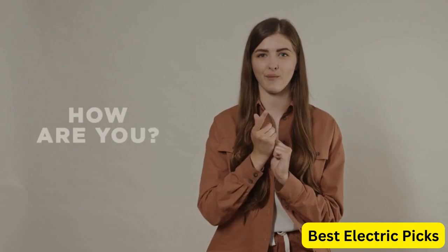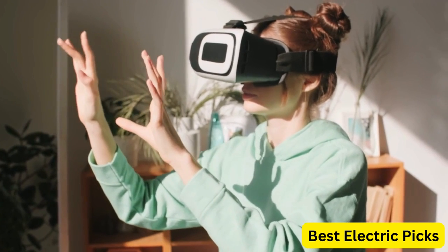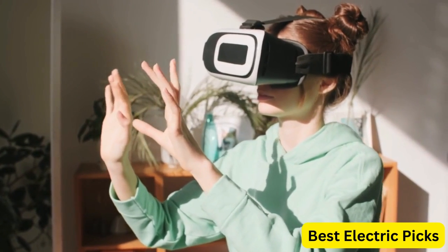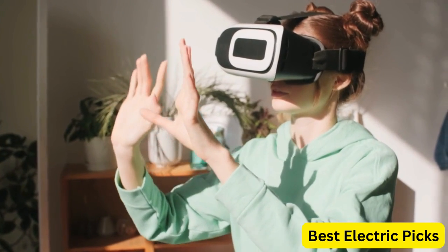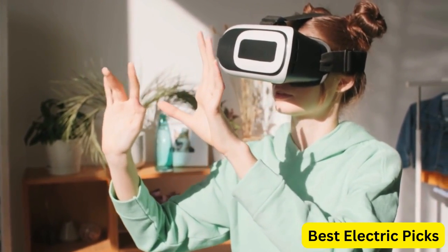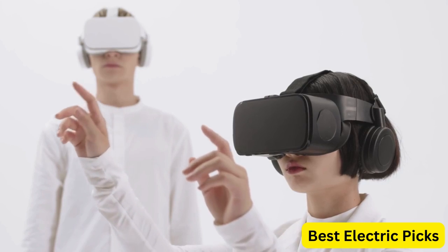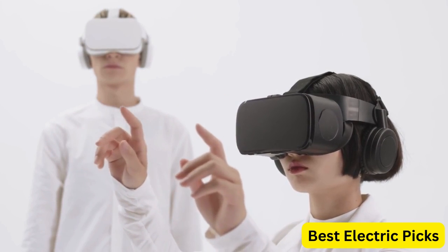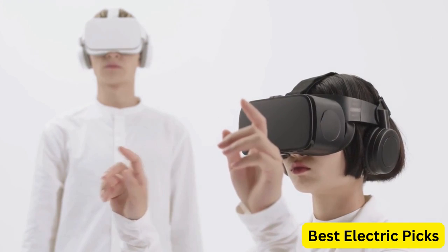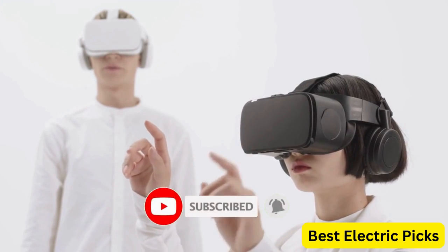Hello everyone! How are you doing today? In this video, we are going to review the top 5 best VR headsets. After 24 hours of research we made this product list. These products are perfect for all types of buyers. For more information, we put the product links in the description box so you can check them out. Please like, comment, share the video, and don't forget to subscribe to our channel for more new product review videos. So let's get started.